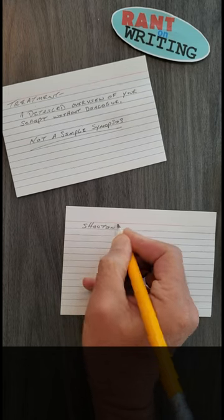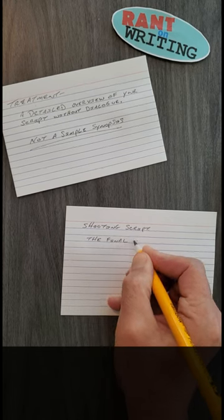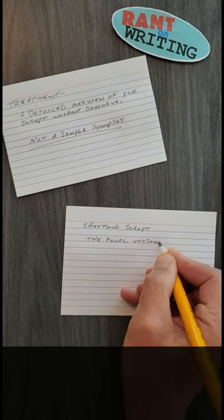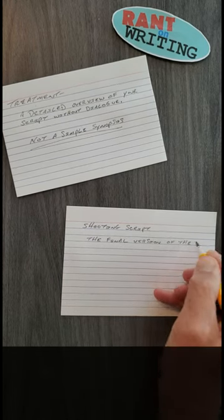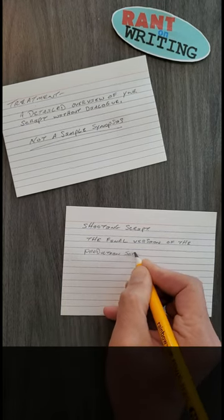A shooting script is the final version of the script, with each scene identified by a number, starting with one and continuing to the end of the script. This may seem pointless to label scene one as one and scene two as two, until you realize that movies and most TV shows are shot out of sequence.